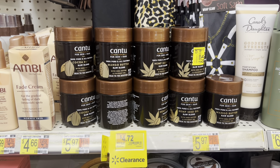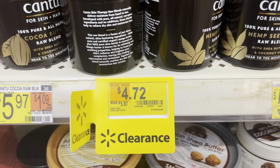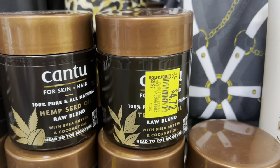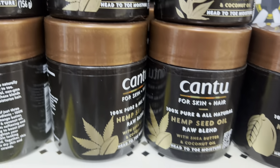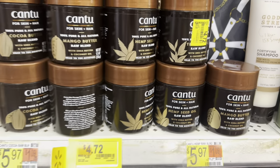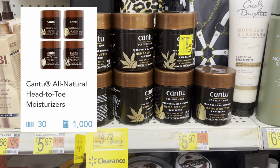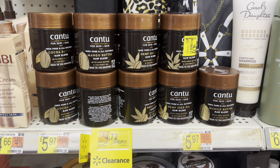As I mentioned at the start of the video, a ton of stuff is being marked down store-wide, so it is always best to check every department and see if you can match any of your coupons to the clearance prices. This Cantu all-natural blend was marked down to $4.72 — be sure to scan to see which one is cheapest. On Shopkick, you can get back 1,000 kicks when you purchase this, plus 30 kicks just for scanning the product, which makes it just $0.60 after the rebate.